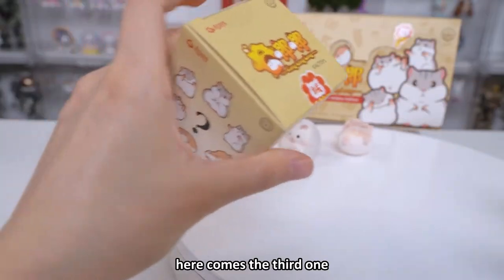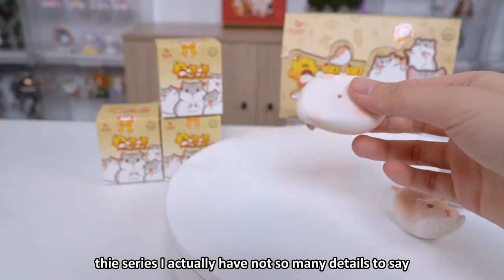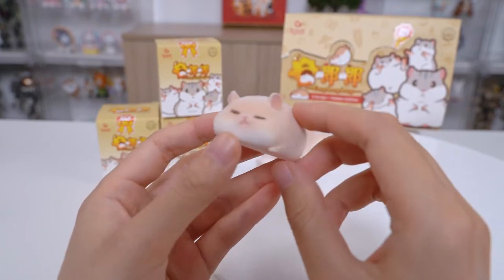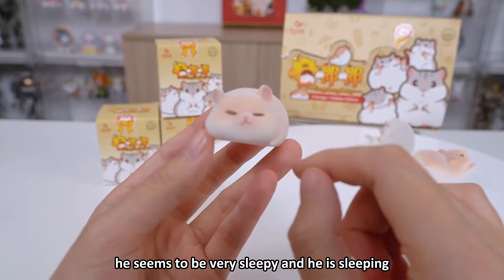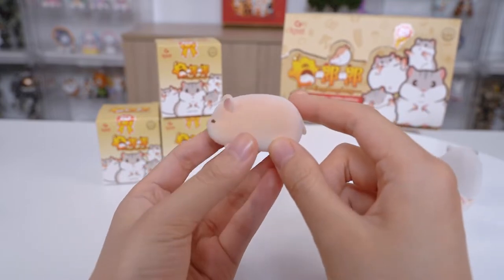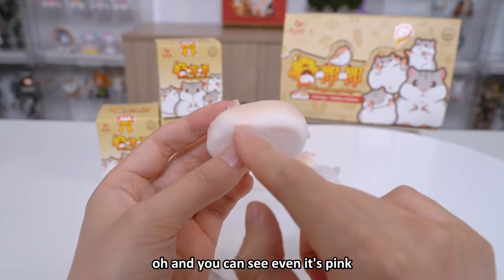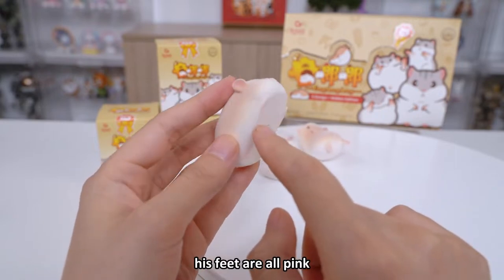Here comes the third one. This series I don't have so many details to point out, but the key point is it's flocked and it's a hamster. Another Juju — he seems to be very sleepy and he is sleeping. All the flocking texture, and you can see even his feet are all pink.